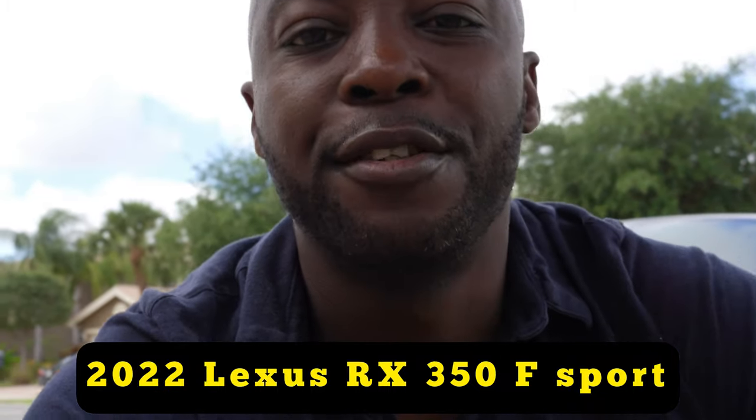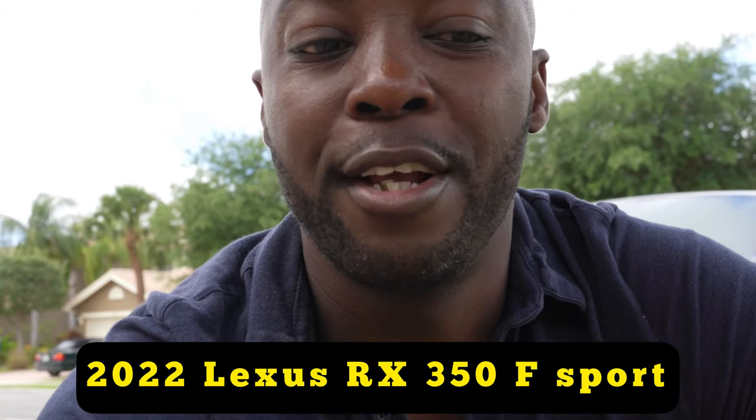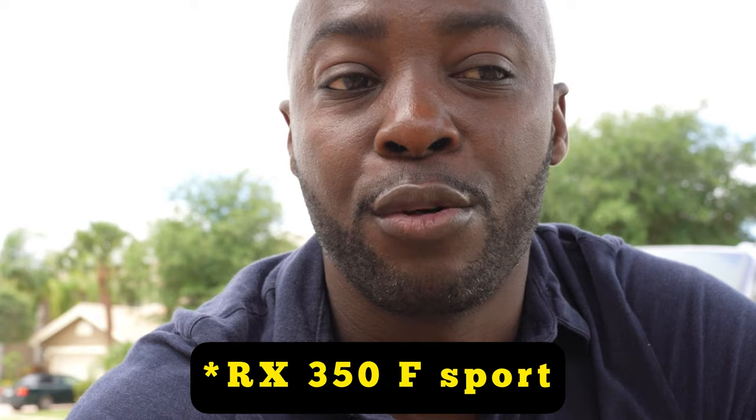Hello guys, welcome back to the channel. I got a really nice one for you today. I was able to get my hands on a Lexus IS 350, so I'm going to give you as much as I can and do a review on the 2022 Lexus IS 350. I'm excited about this one — nice luxury car.